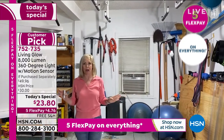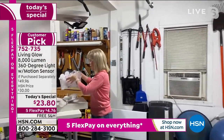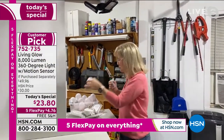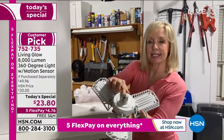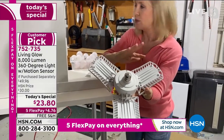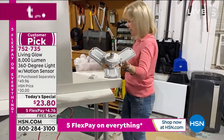Let me show you installation over here — very simple. These incandescent bulbs break, by the way. Right here, it fits a standard socket so you just screw it right in, no fancy wiring. You don't need an electrician.